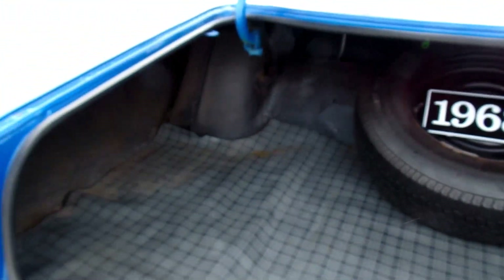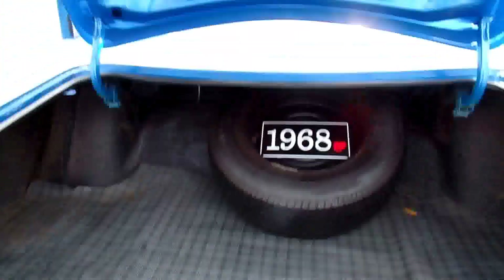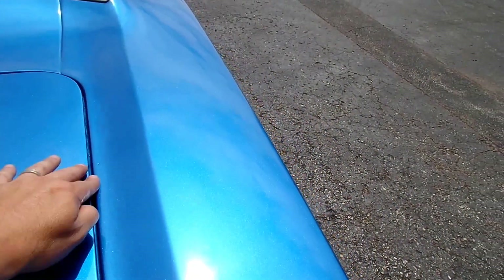The trunk has been done — beautiful. Spare tire, everything looks great. All the stickers where they're supposed to be. Look at the gaps — gaps all line up really nice on the car.